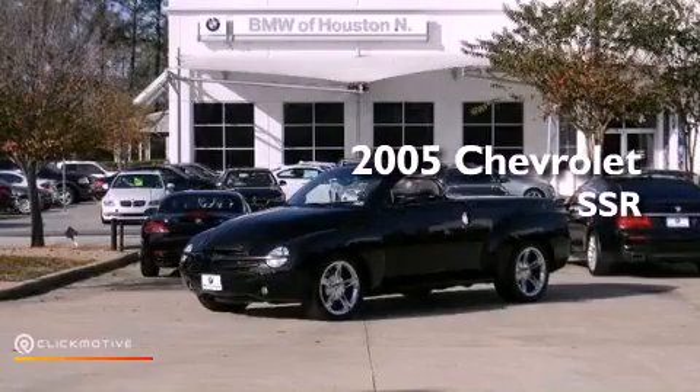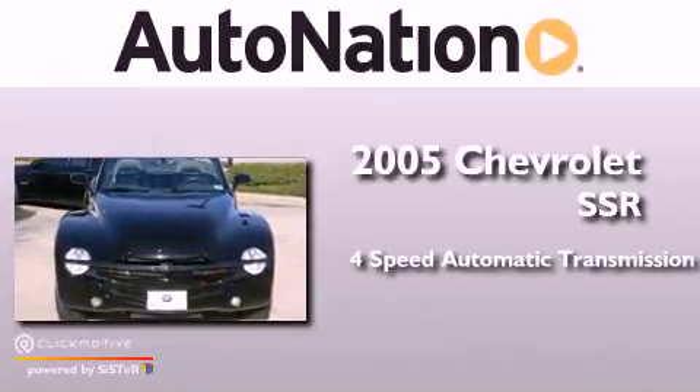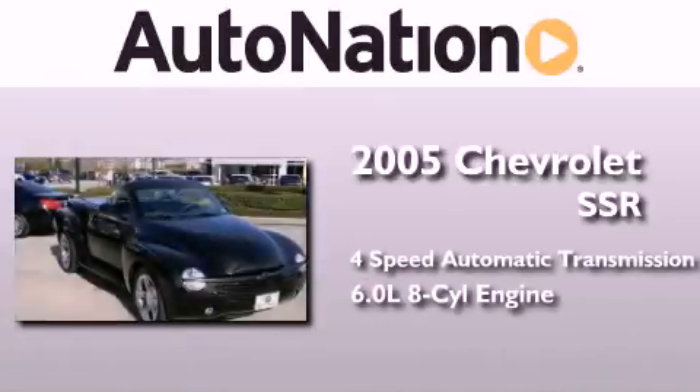This is a 2005 Chevrolet SSR. This truck has a four-speed automatic transmission and a 6.0 liter V8.